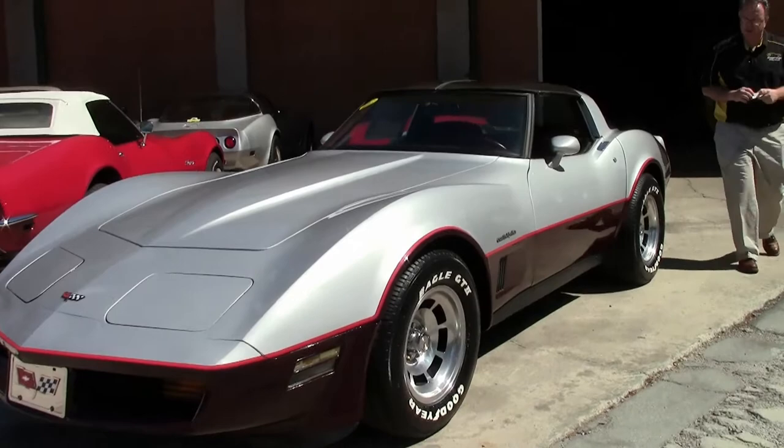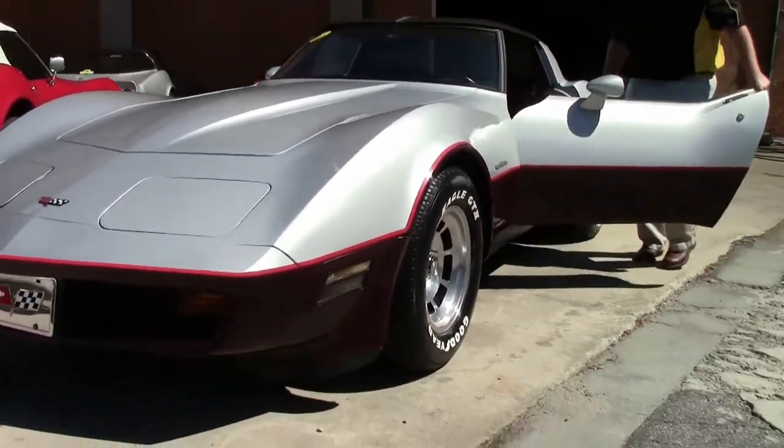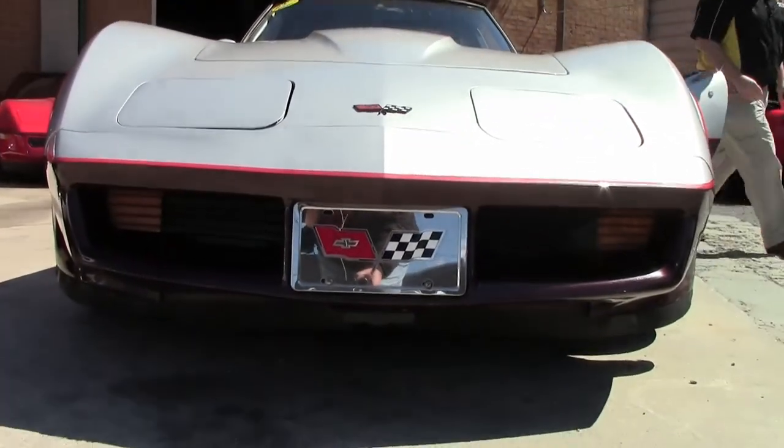This '82 is a two-tone silver Claret Corvette. This is a nice driver quality Corvette.